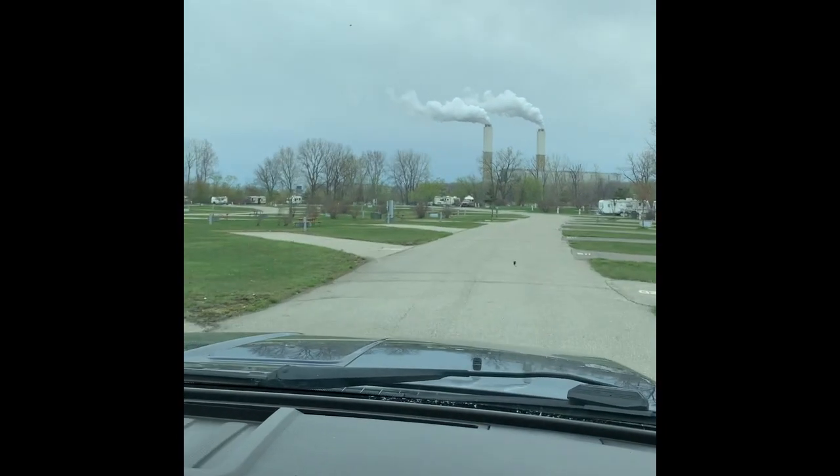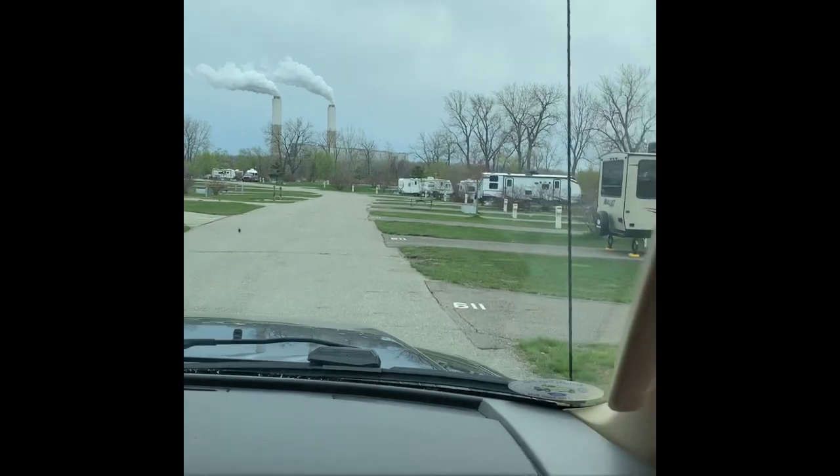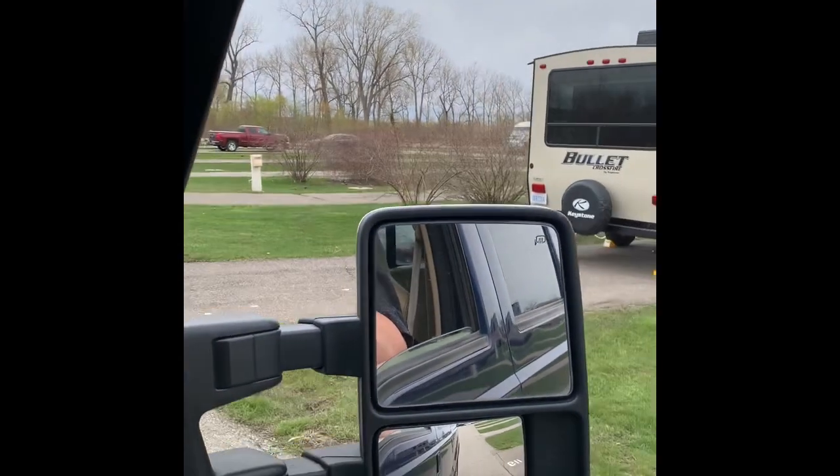Sites 208, 207 on my left. Sites 120, 119, 118. The ones here on my right are full hookups.